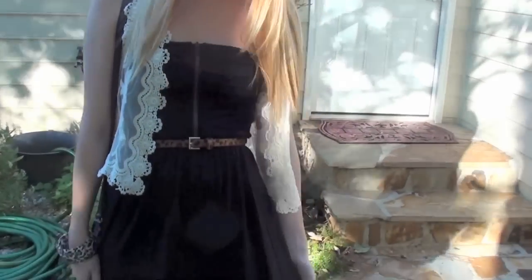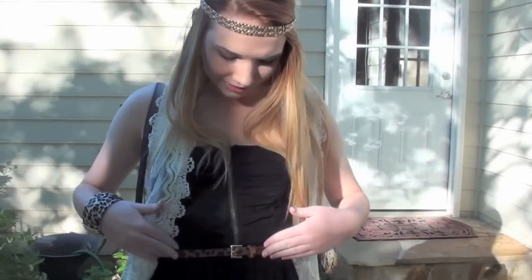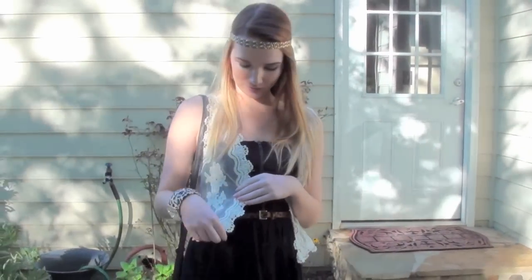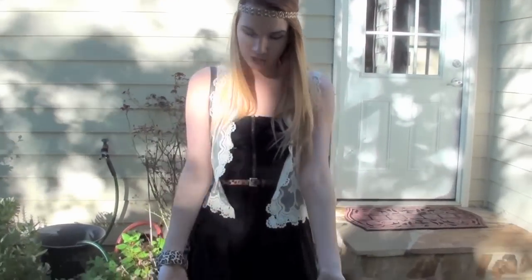First of all, I am wearing this black dress and it just has a gold zipper here — this is from JCPenney. Then I'm wearing this cheetah print little skinny belt and I got this from Old Navy. Over it I'm wearing this little lace vest and this is from Marshall's.